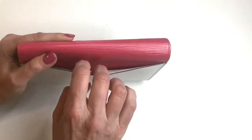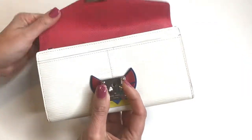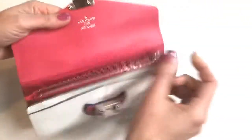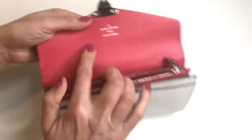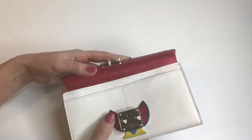It has a bill slot on the outside and the S-Lok closure. The silver hardware continues on the inside with the zipper pouch, and the heat stamp is also in silver. There are 12 card slots, a bill slot here, and two additional slots in the front.